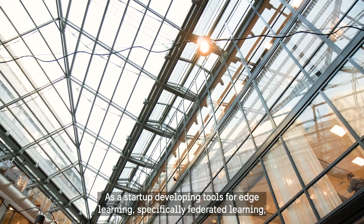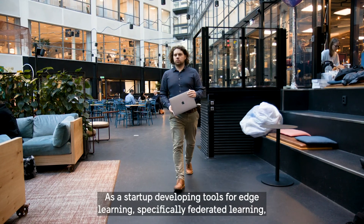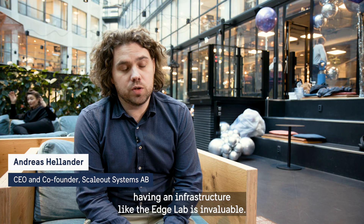Since we're a startup developing tools for edge learning, specifically federated learning, having an infrastructure like the Edge Lab is really invaluable.